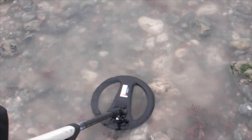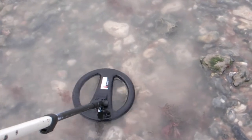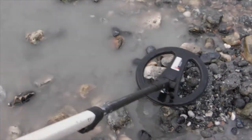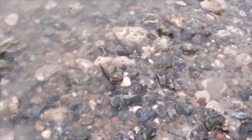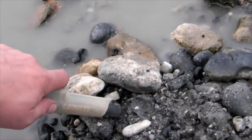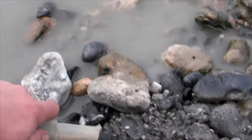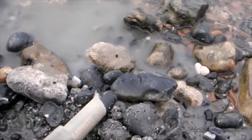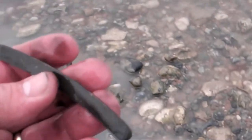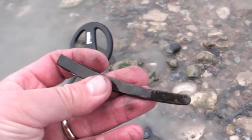I've got a target here — it's 1916 and 1321. I'll do my best to get it out. It's out, so let's have a look. A bit of copper or something — it is copper or brass.